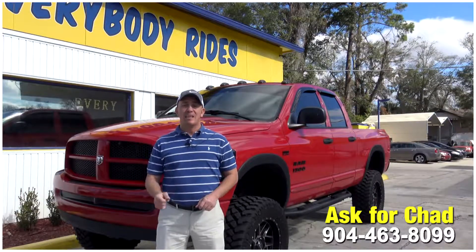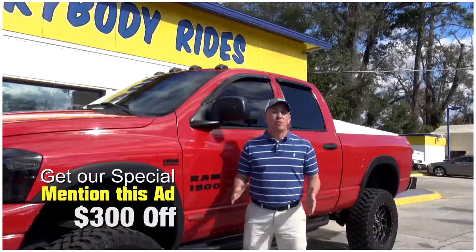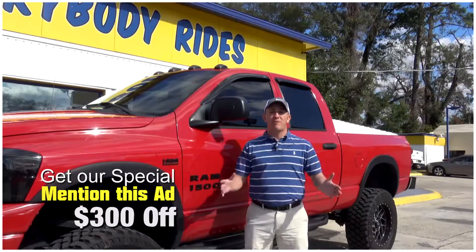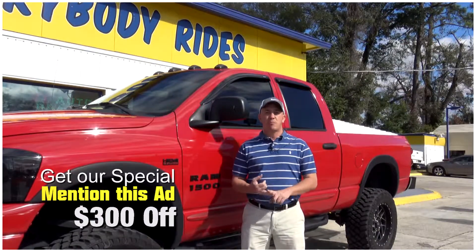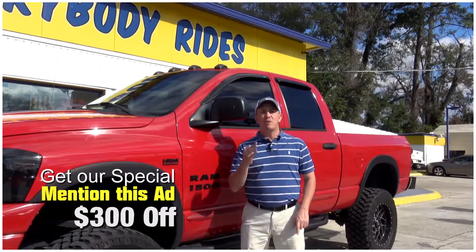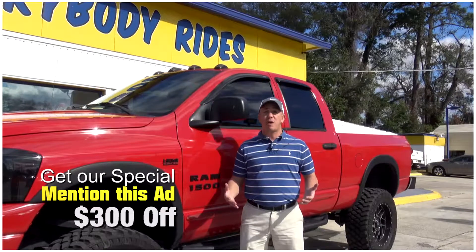904-463-8099. I'll be able to take a look at your information and see what I can do to get you qualified for this beautiful truck. If you want to come by and see this truck and all my other inventory, before you come, make sure you take a screenshot of this ad, make sure you print off this ad, and make sure when you come in you mention this ad and ask for Chad. That'll get you $300 off the purchase price of the vehicle.